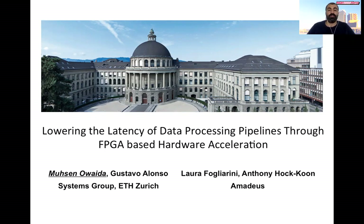Hello everybody and thank you for attending the talk. My name is Mohsen Oueda, I'm a researcher at ETH Zurich. Today I will talk to you about our research leveraging hardware accelerators to lower the latency of data pipelines.